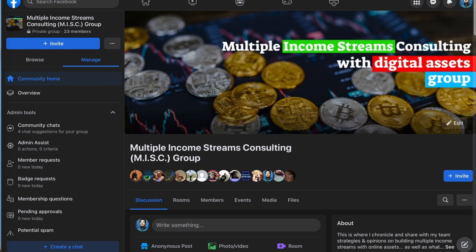Finally, join my free private Facebook group if you'd like to discover similar opportunities like this — link in the description. That does it for this video. If you found it helpful, let me know in the comments, and like, share, and subscribe, and I'll see you in my next video.